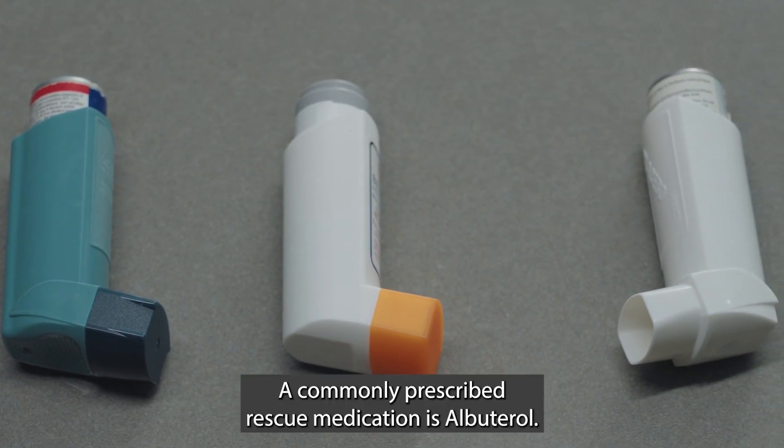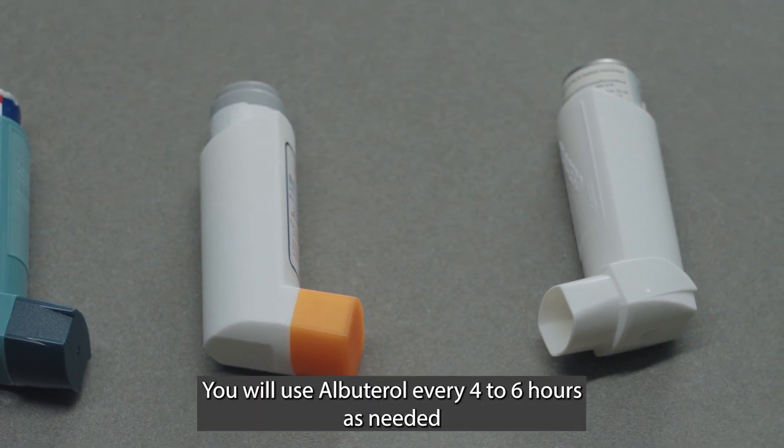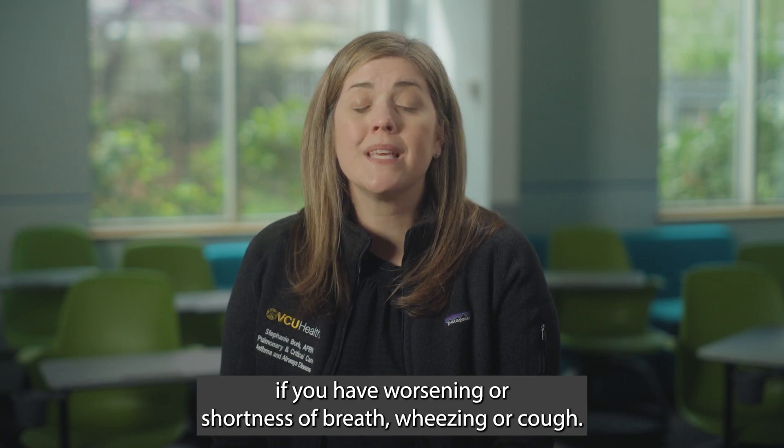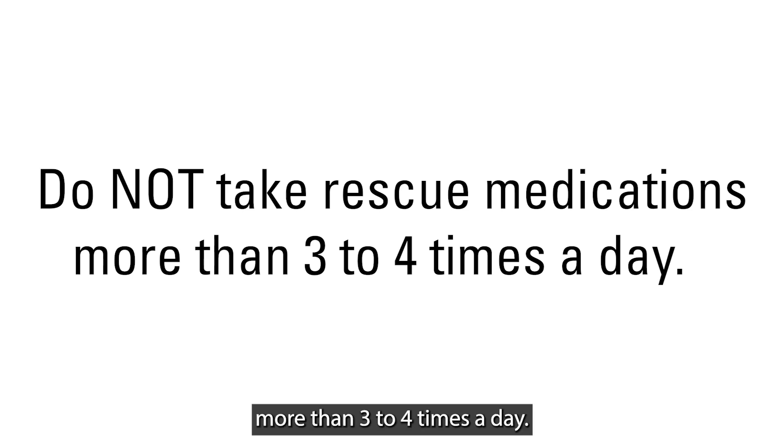A commonly prescribed rescue medication is albuterol. You will use albuterol every four to six hours as needed if you have worsening shortness of breath, wheezing, or cough. You should not take the rescue medications more than three to four times a day.